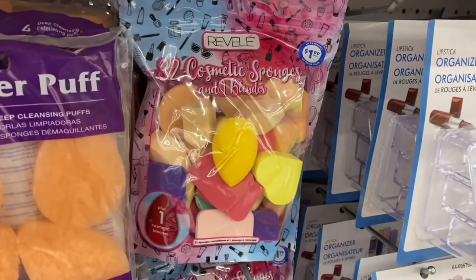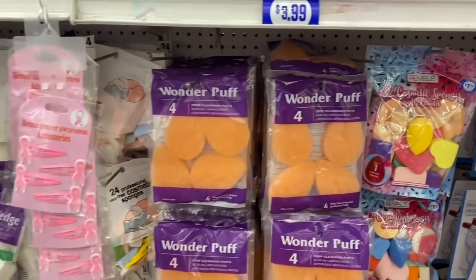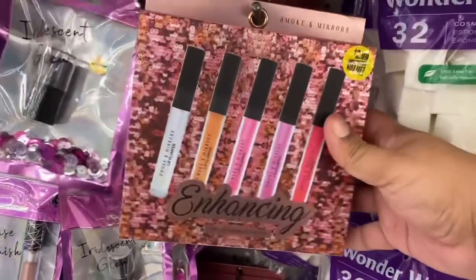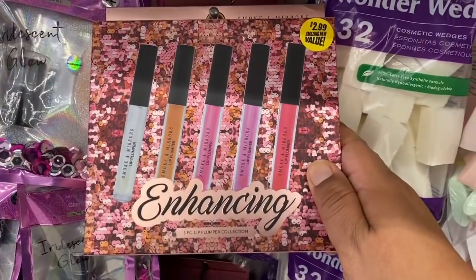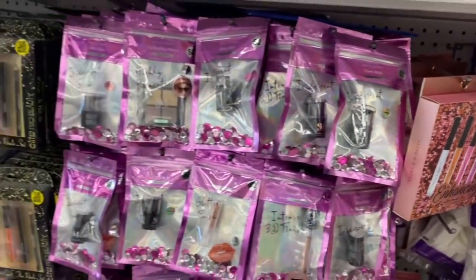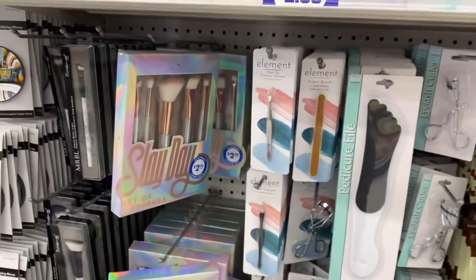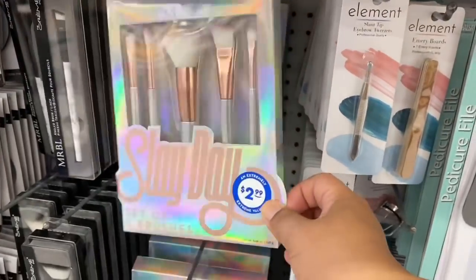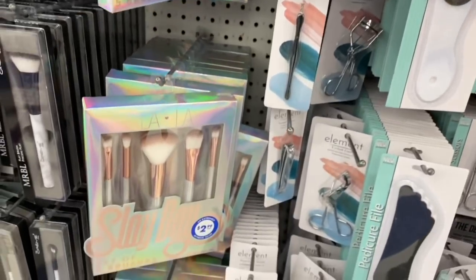They also have 32 cosmetic sponges for $1.99 — actually not a bad deal. And these are the $2.99 smoking mirrors lip pumper collection. This definitely caught my eye — it's Sleigh Day by Lala for $2.99, actually a really good deal, and they've got plenty in stock.